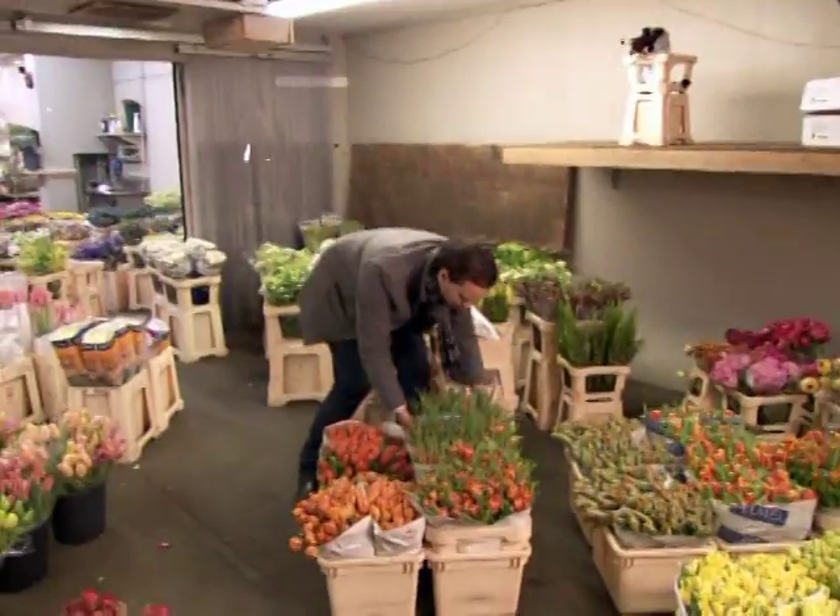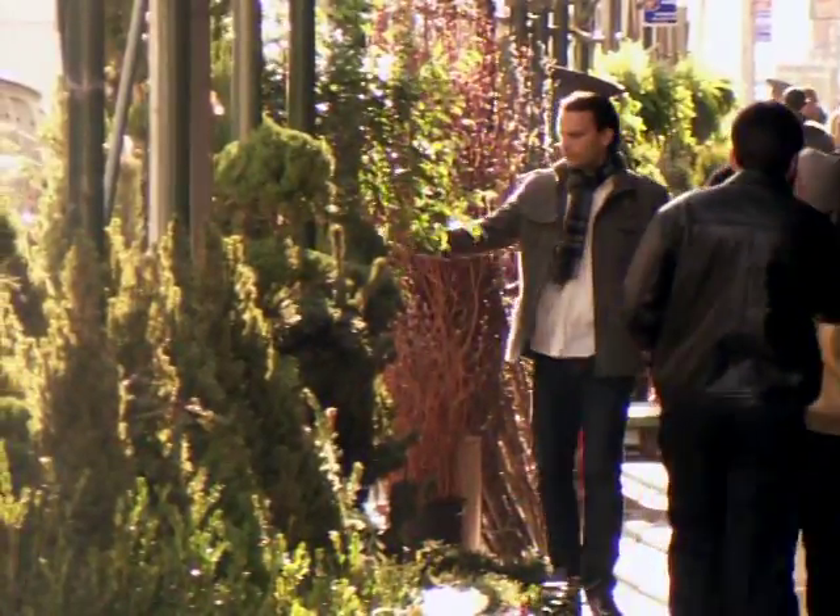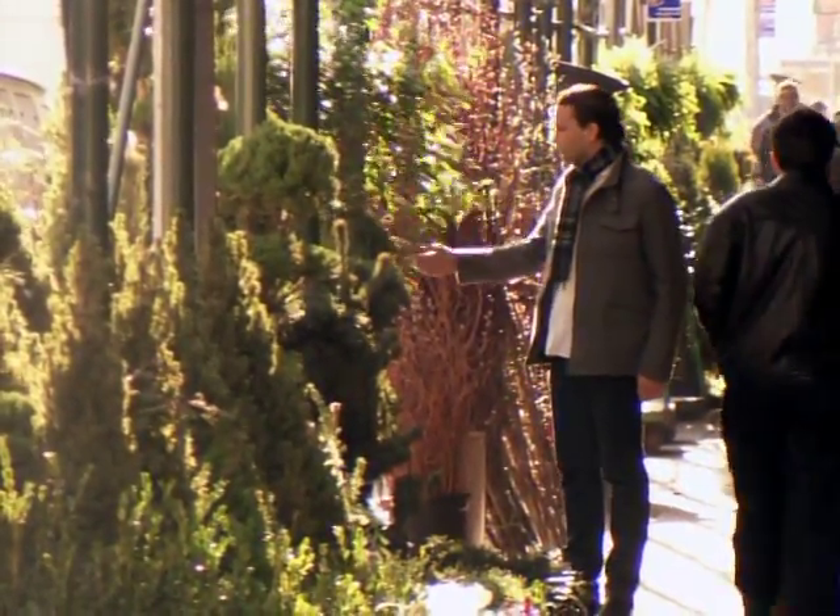Remco van Vliet, a third-generation florist from just outside of Amsterdam, moved to New York City when he was 18, bringing his love for flowers with him. He began working right away, hauling boxes in Manhattan's flower market.